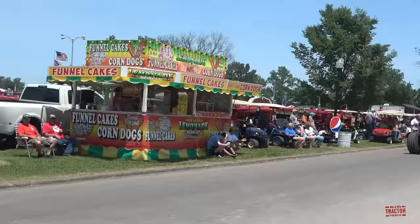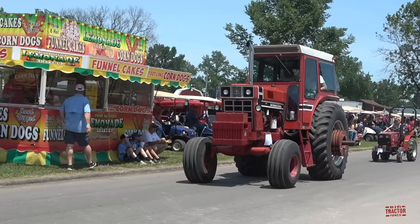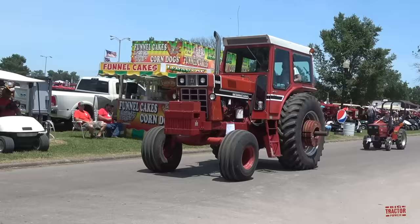Here comes another great 1976 model. The biggest row crop tractor offered that year was the Model 1566. This is owned by my friend Bill, who is known as Flatland Farmer on Instagram. You can check out this tractor with a cycle air planter on Big Tractor Power YouTube. Check out Bill, Flatland Farmer, on Instagram.